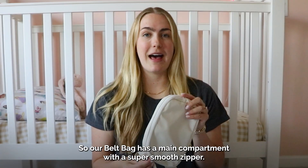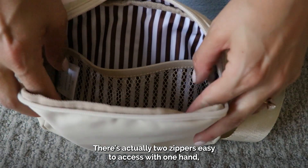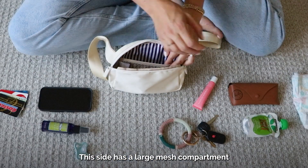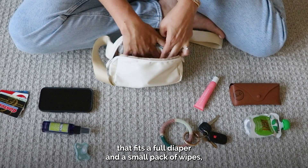Our belt bag has a main compartment with a super smooth zipper — there are actually two zippers, easy to access with one hand. The main compartment is super spacious. This side has a large mesh compartment that fits a full diaper and a small pack of wipes.